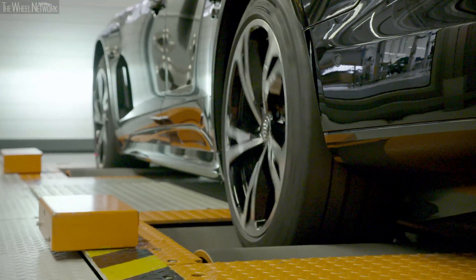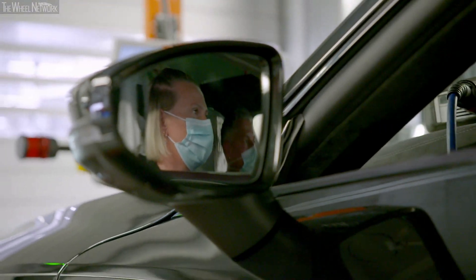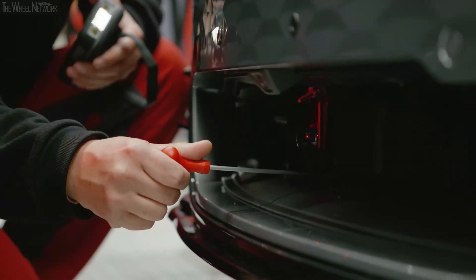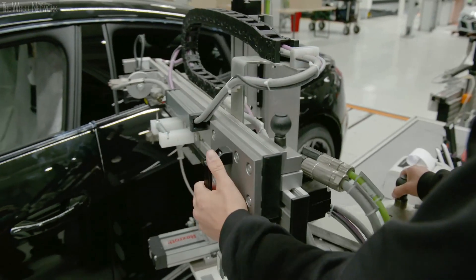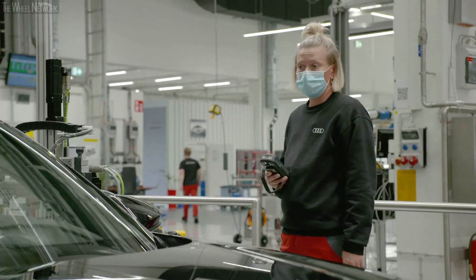This is where the Audi e-tron GT is brought to life. The motors run for the very first time on the chassis dynamometer. The Audi experts check the chassis, headlights and brake system. Audi's well-known driver assistance systems are fitted to support the future driver. These include active lane assist, side assist, presets, hold assist, reversing camera and many more.